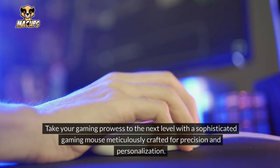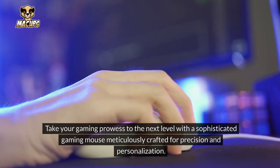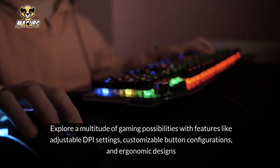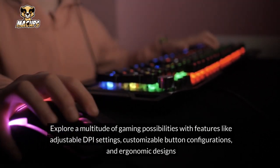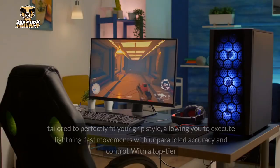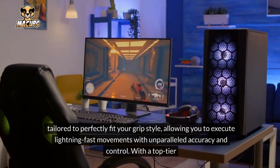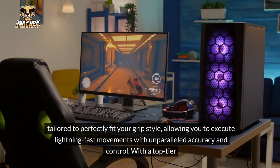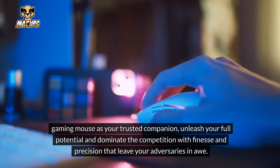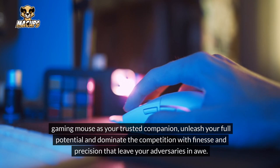Gaming Mouse: Take your gaming prowess to the next level with a sophisticated gaming mouse meticulously crafted for precision and personalization. Explore a multitude of gaming possibilities with features like adjustable DPI settings, customizable button configurations, and ergonomic designs tailored to perfectly fit your grip style, allowing you to execute lightning-fast movements with unparalleled accuracy and control. With a top-tier gaming mouse as your trusted companion, unleash your full potential and dominate the competition with finesse.